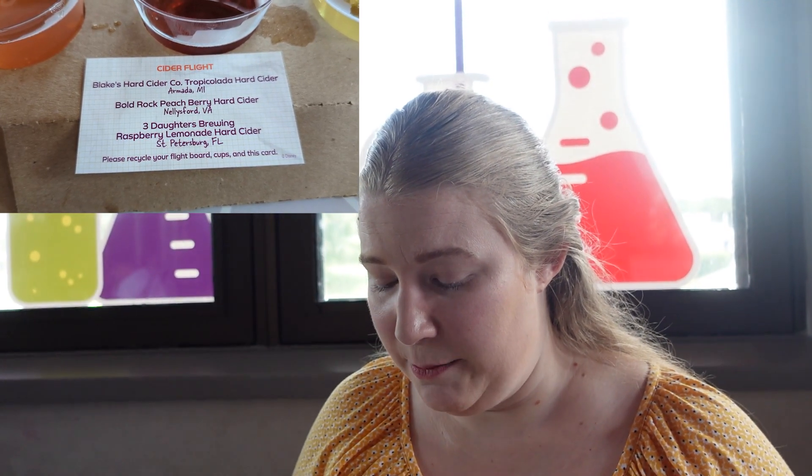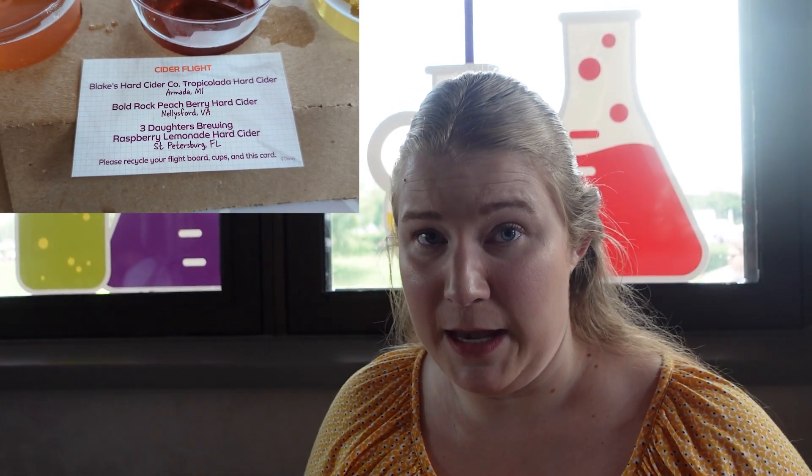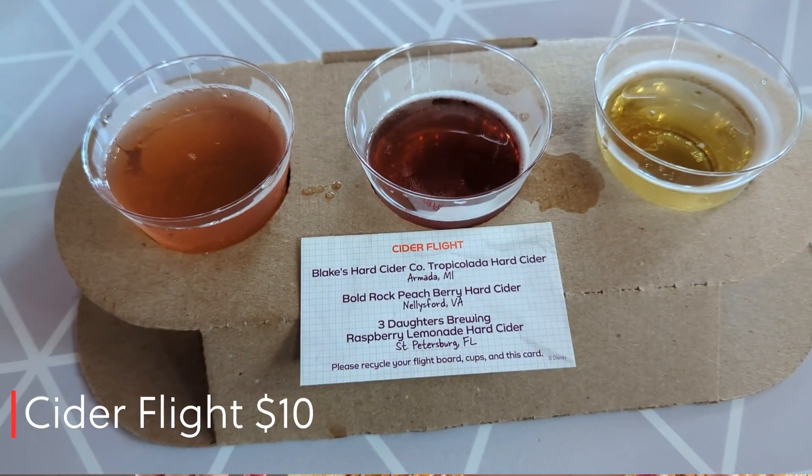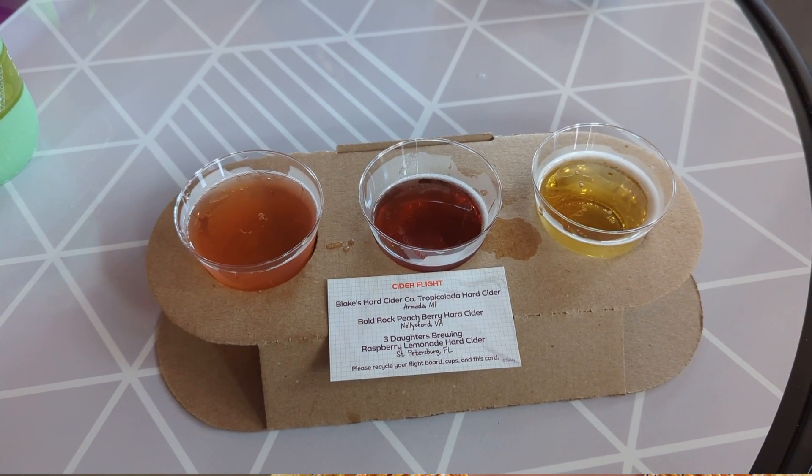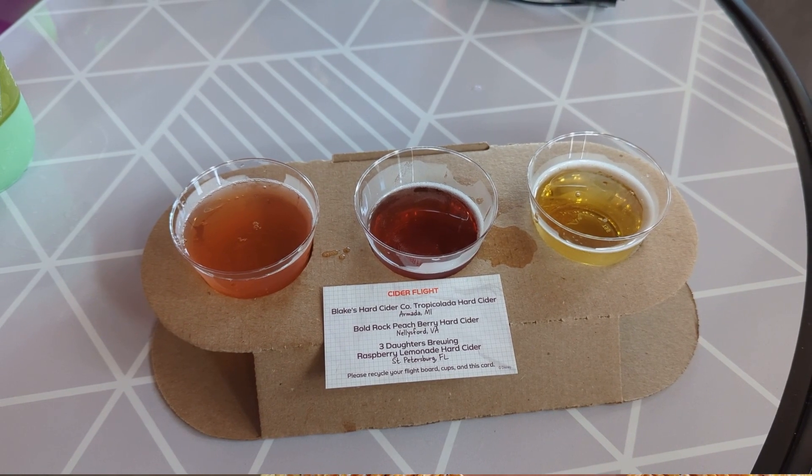I paired the Brussels sprouts with the cider flight. They all sound so good: the tropical colada, the peach berry hard cider, and the raspberry lemonade hard cider. All the ciders are good. The tropical colada has the most flavor, but I'm giving a shout-out to the Three Daughters Brewing raspberry lemonade cider because it's local, and that's always the way I'm going to go. Can't go wrong though — they're all super tasty. To pair with the Brussels sprouts, I actually think the peach berry one complements it the most.